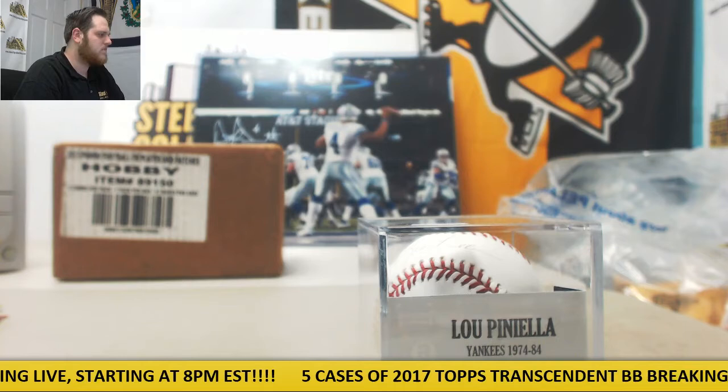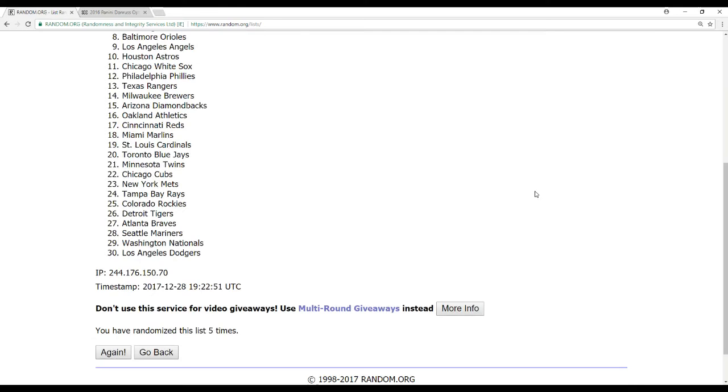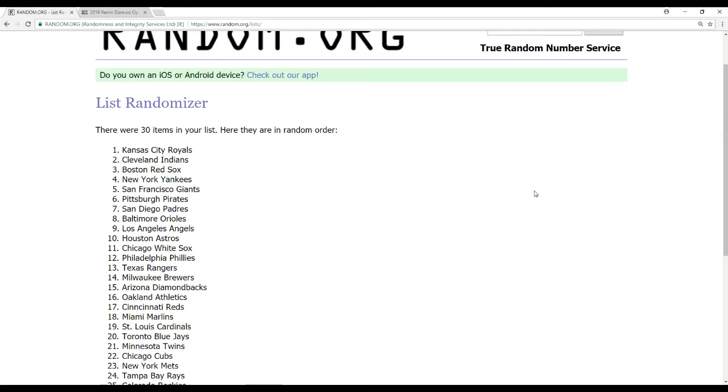Five times. The winner of the Lou Piniella Ball — the Kansas City Royals. Let me make this a little bigger. Kansas City Royals — let's see, five times confirmed. Congrats to the Royals.